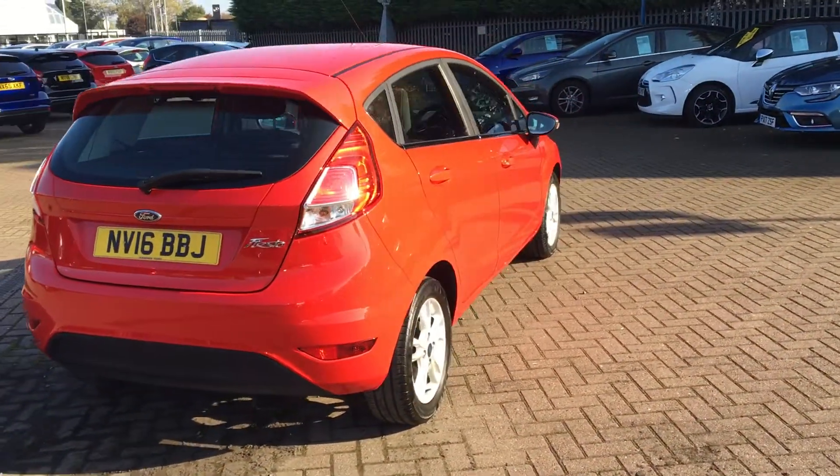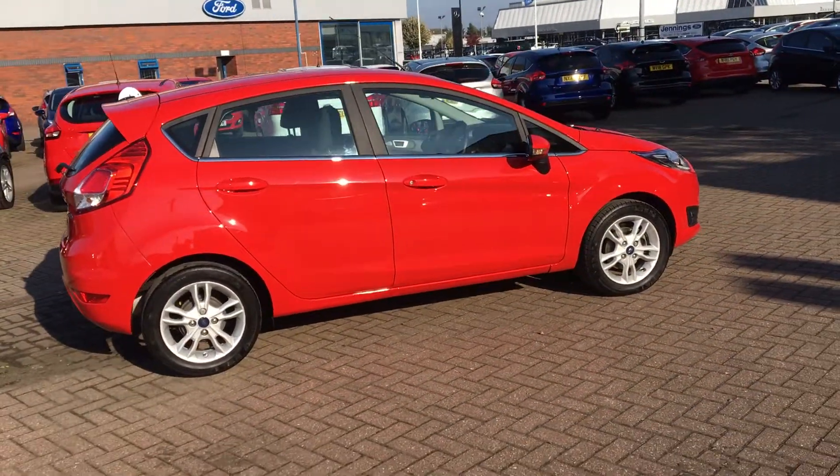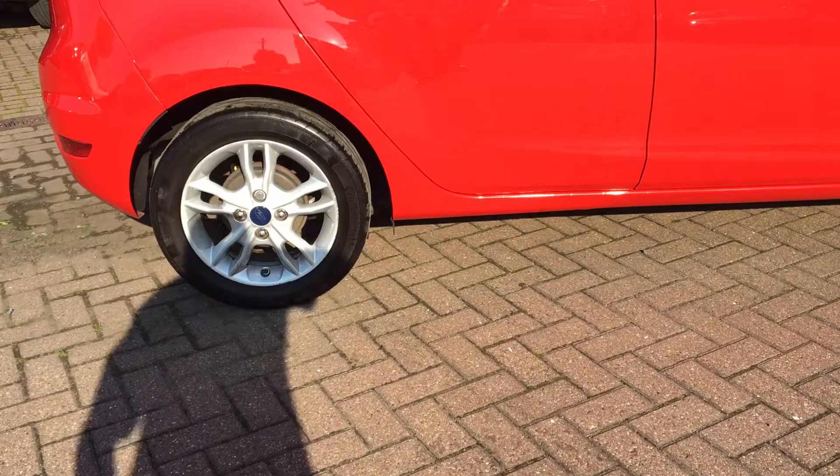It's perfect for everyone, whether it's your first car or maybe a family car. Nice and easy access with the five doors and pretty spacious inside. It's also got chrome along the upper door line and 15-inch alloy wheels.